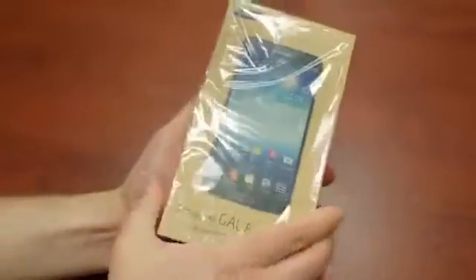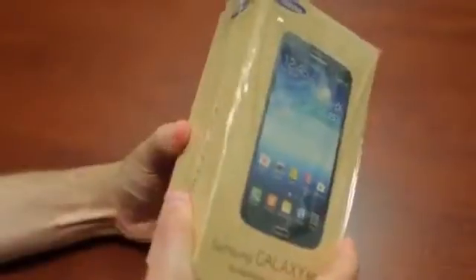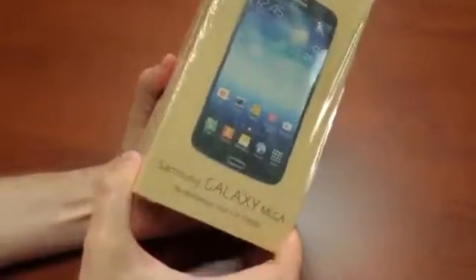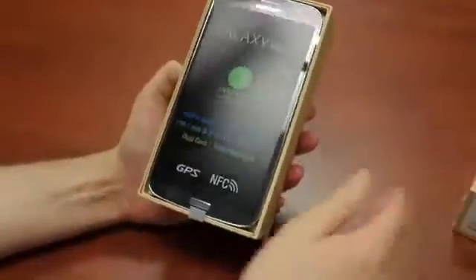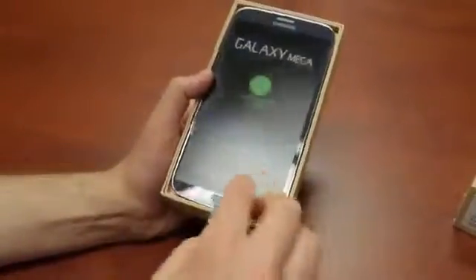We'll peel off the plastic — I still end up ripping it. So it's the same box we saw with the Galaxy Note 4, the sort of fake wood grain there, and a picture of the device on the front in Spanish. That is a giant phone, and nice of them — the specs are right there so I don't have to remember them.